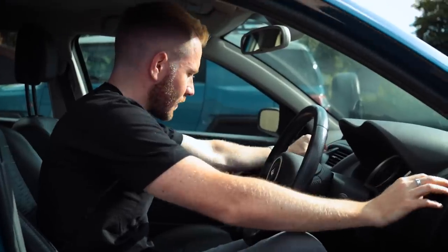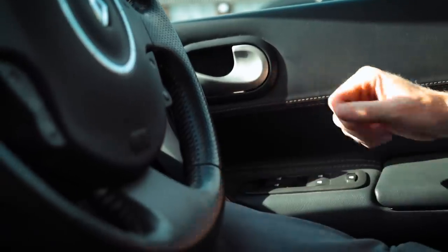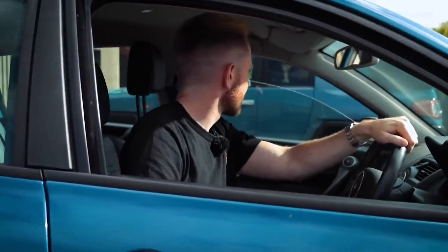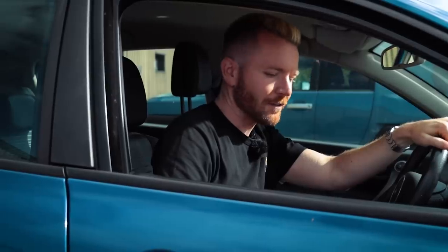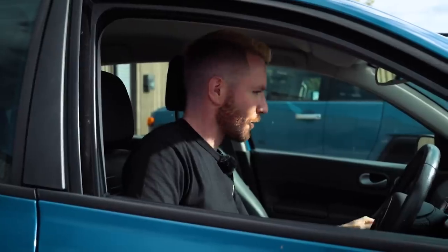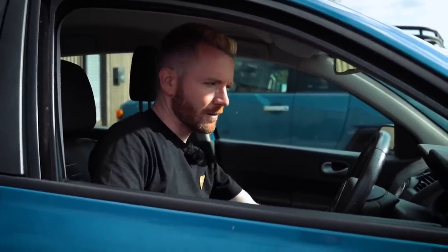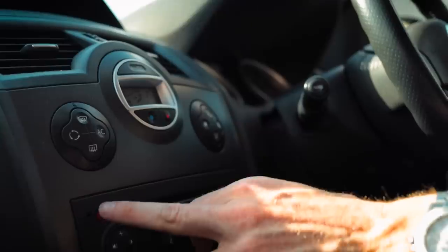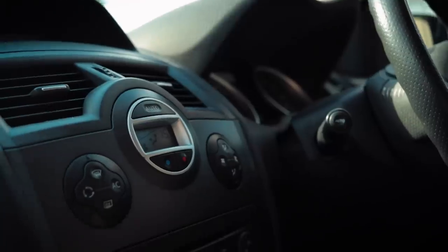I'd say the air conditioning doesn't work. Let's do the old Renault window test — see how many windows work. Drivers — this can't be right. Passenger side — we've got three out of four so far. Is it going to be a full house? I don't believe it — this must be the only Renault on the road with functioning windows. What about the central locking? Seems to work. Radio's set to Smooth — that makes sense.